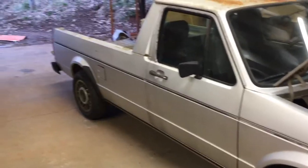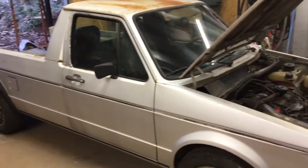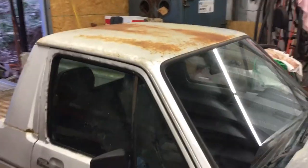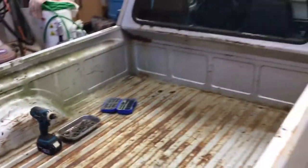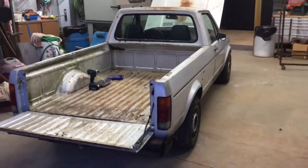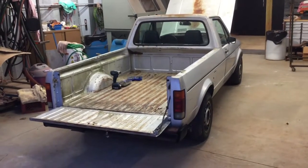It has 81,000 original miles on it - just a little diesel. It's silver. I just started taking stuff off of it. There's a little surface rust on top, a little around here and there, a little on the hood, a little surface rust on the bed - it's been used a little bit.